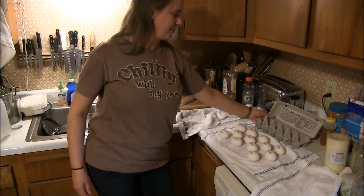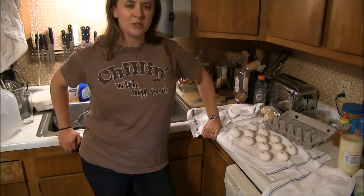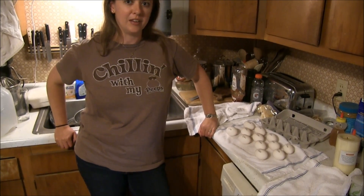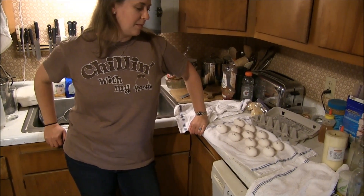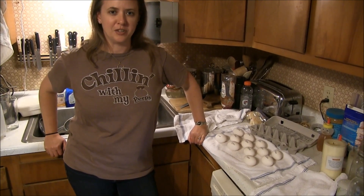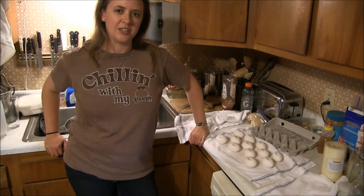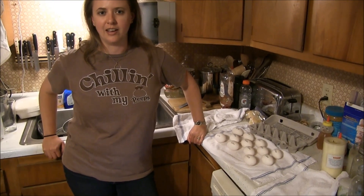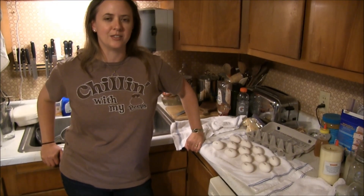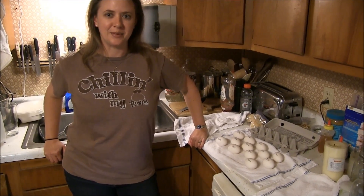We bought a pack of these, and we just happen to have a broody hen at the moment, so we're going to take them out and give them to her. We set them out on the counter here just to let them warm up so we don't give her too much of a chill when we hand them over. We've heard of other people hatching cage-free organic eggs from Trader Joe's, and so we decided to try our own version at Hy-Vee. So we'll see what happens.